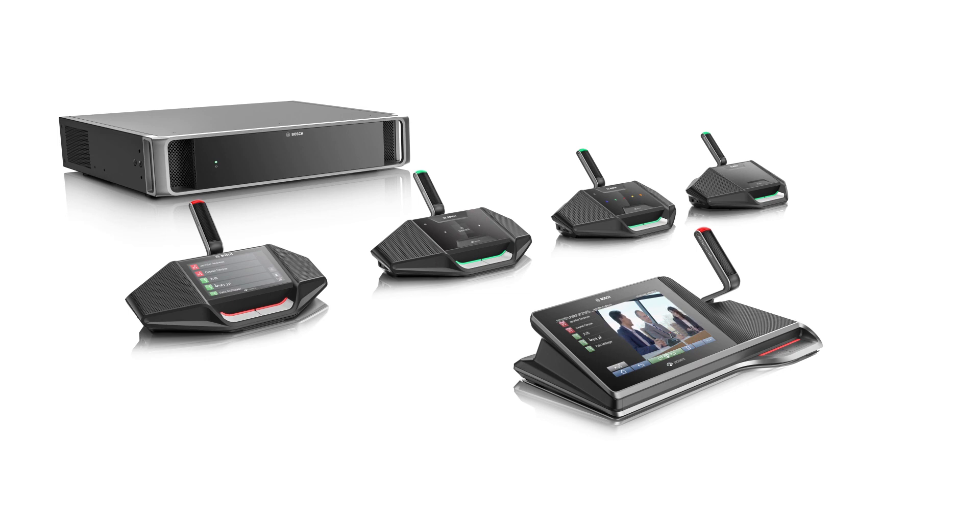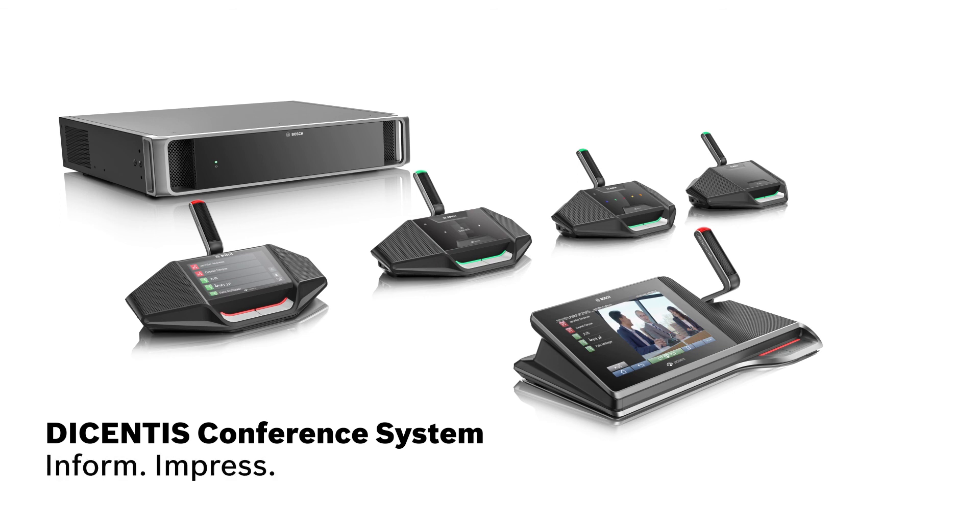Creating an enhanced meeting experience — the Decentis conference system: Inform. Impress. Inspire.